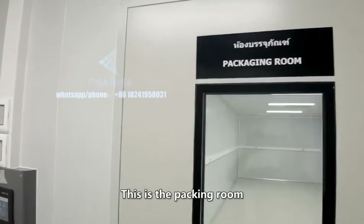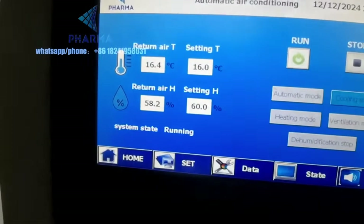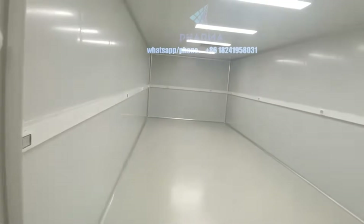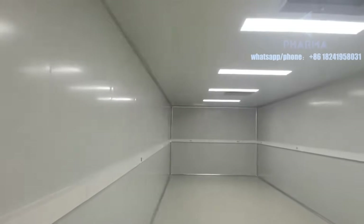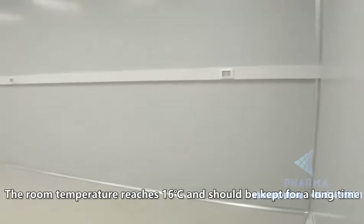This is the packing room. The temperature also meets the customer's requirements. The room temperature reaches 16 degrees Celsius and should be kept for a long time.